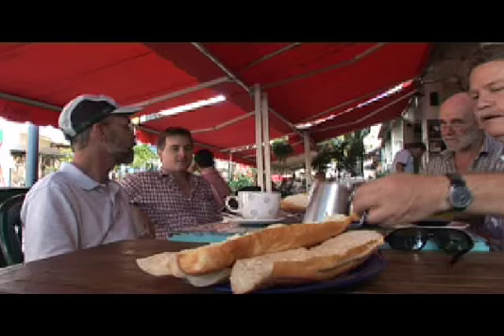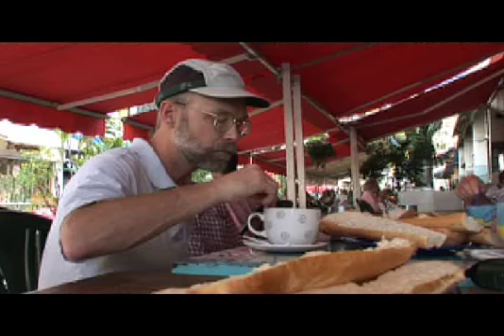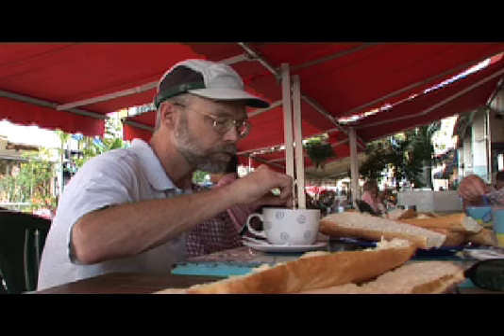The next morning, Gerald meets up with his team in Papa Ete for breakfast. They are from the San Diego Zoo: expert lorikeet catchers and handlers, and an expert on bird diseases.